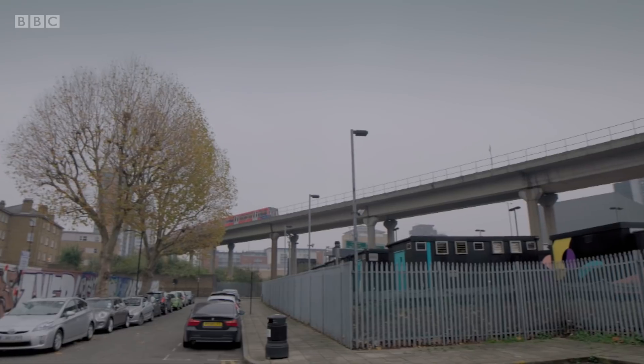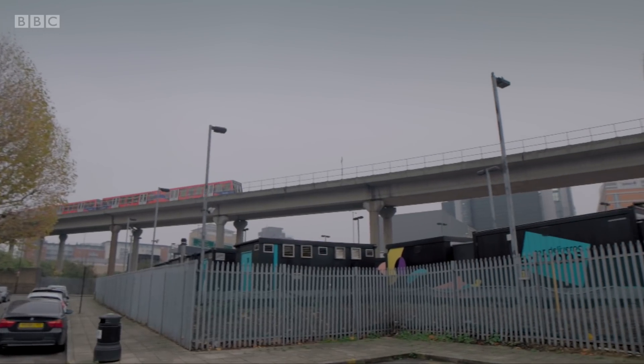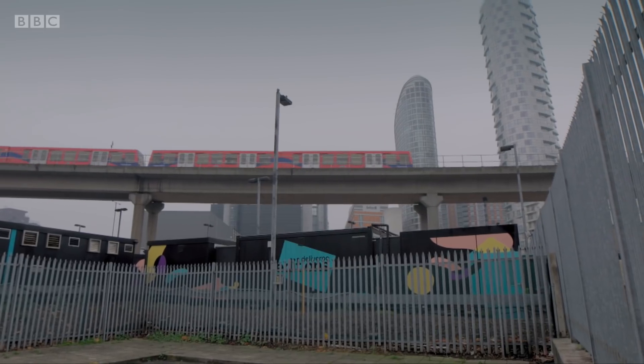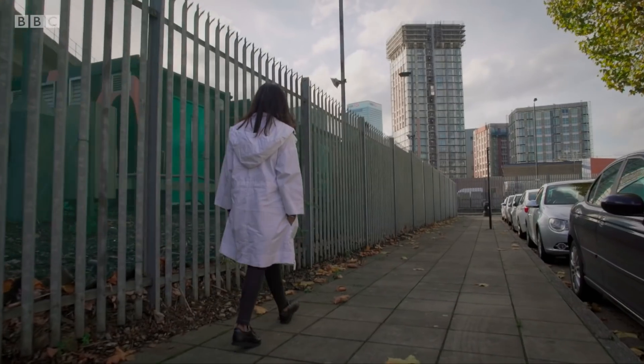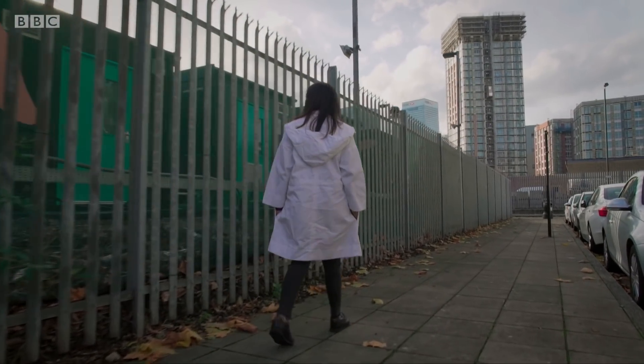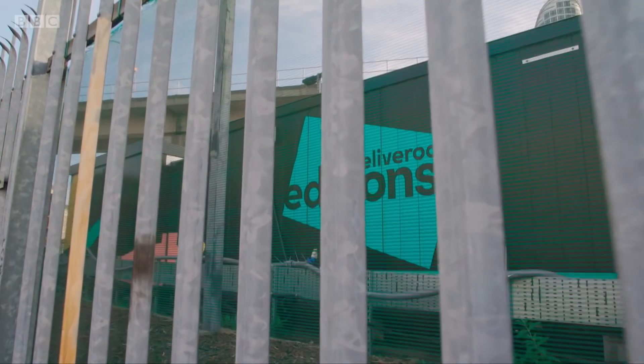Sites like this have been dubbed dark kitchens. Food with the brand names of 18 different restaurants is produced here and marketed as Deliveroo Editions. There are 16 edition sites across the UK. Here, the kitchens are located in nine containers.